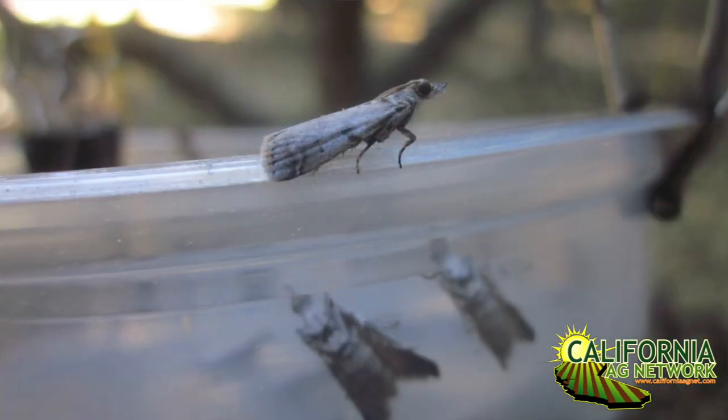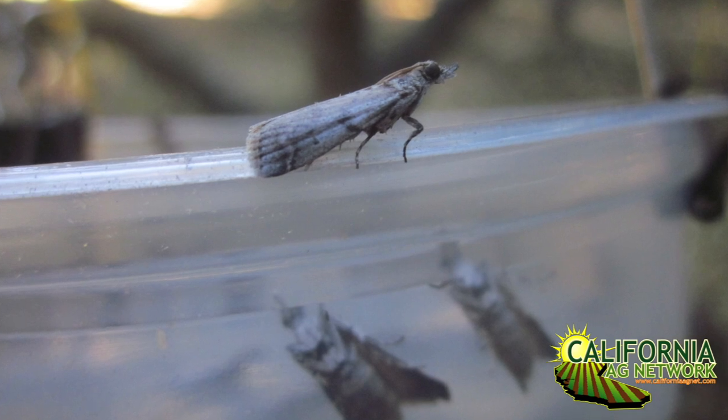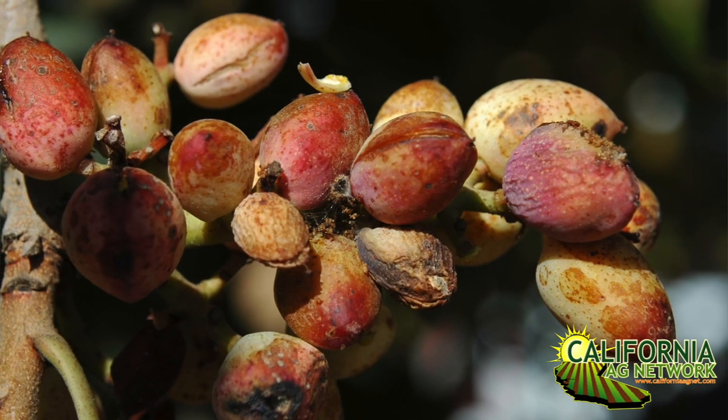It's interesting — when you talk to pistachio growers, or go to any pistachio conference, you're going to hear Navel Orangeworm, you're going to hear about leaf-footed bugs, you're going to hear about stink bugs. You keep hearing about all these pests, and frankly, all those pests are irrelevant for a baby tree.